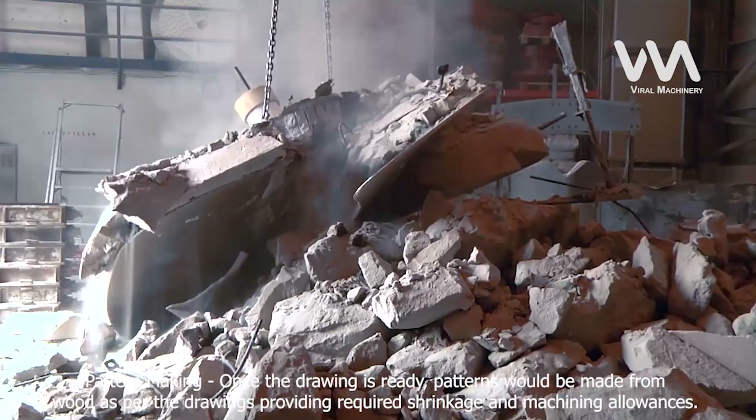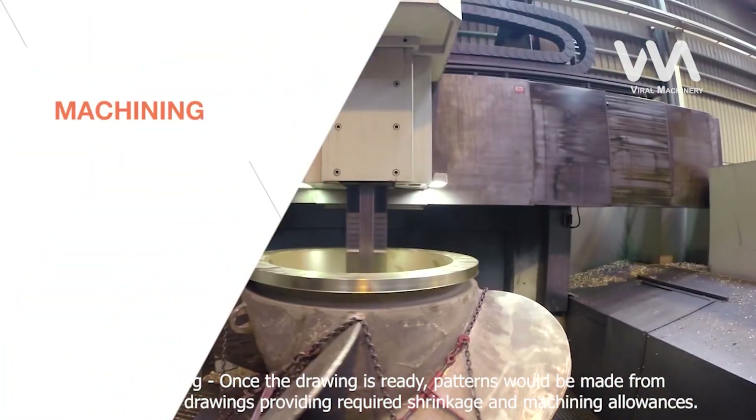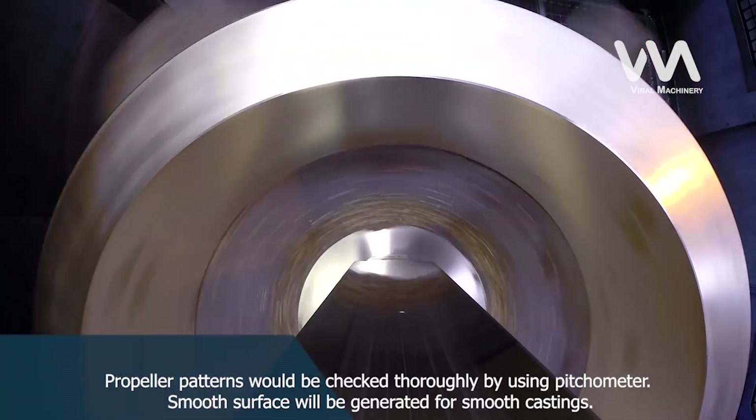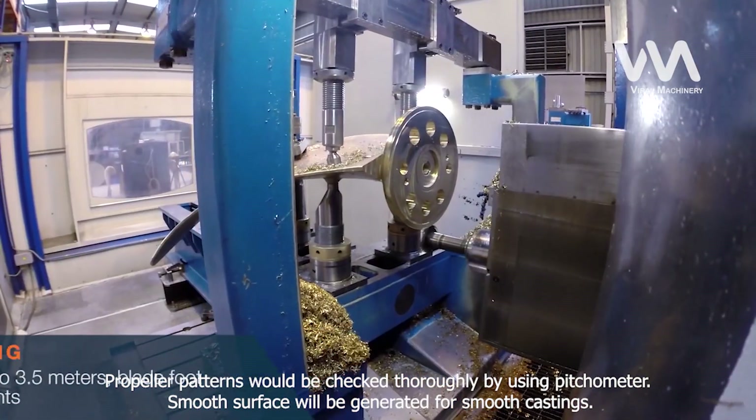Once the drawing is ready, patterns would be made from wood as per the drawings, providing the required shrinkage and machining allowances. Propeller patterns would be checked thoroughly using a pitchometer. A smooth surface will be generated for smooth castings.